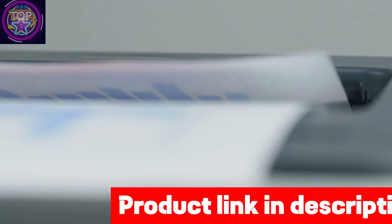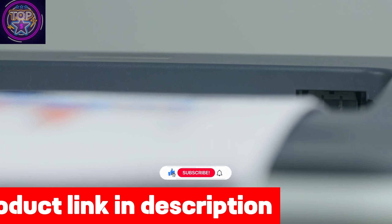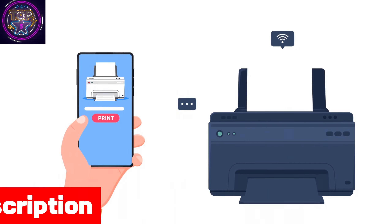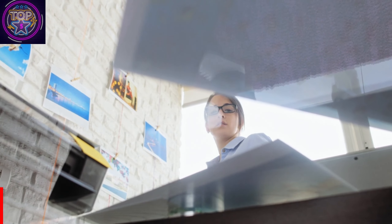The remarkable capabilities of this printer boast an exceptional maximum input sheet capacity of 100. With this feature, you can bid farewell to the constant hassle of paper reloading. This printer's versatility accommodates various sheet sizes, ranging from 3.5 x 5 to legal and executive sizes.